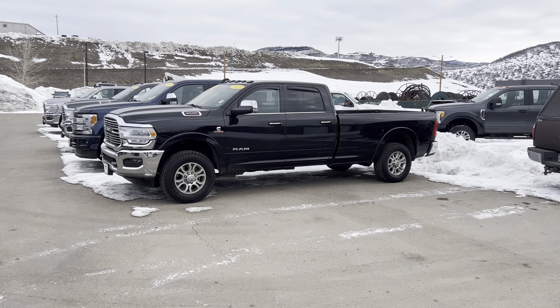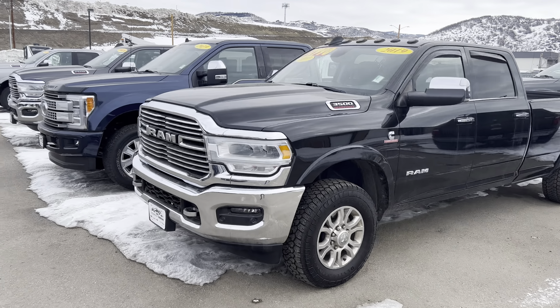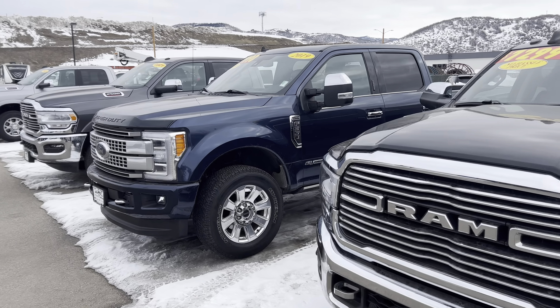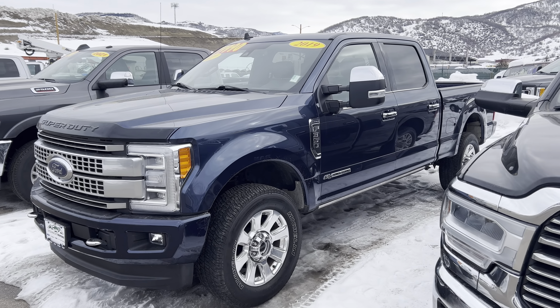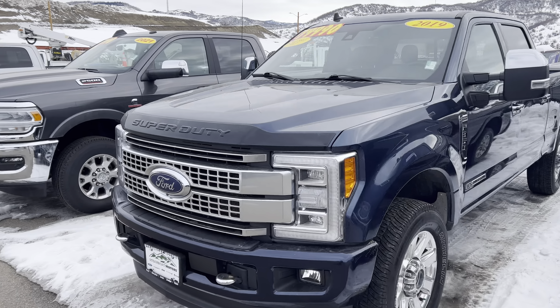2019 Ram 3500 long bed — that one's a Laramie diesel, poised. Here's a 2019 Ford F-350 Platinum diesel, loaded out, nicely equipped, low miles. Give me a call on that one today.